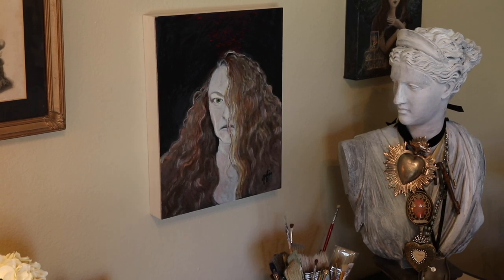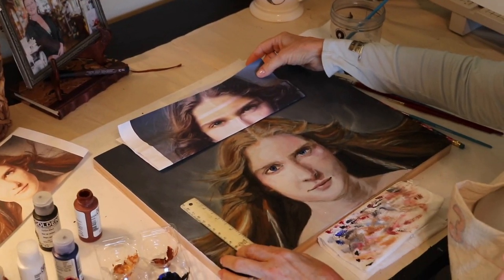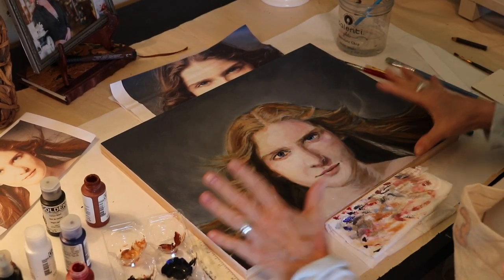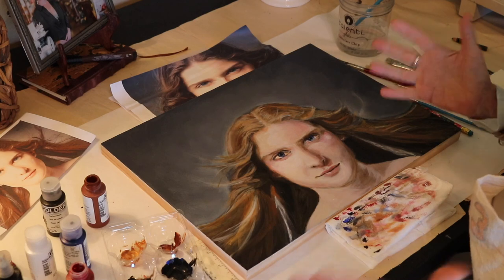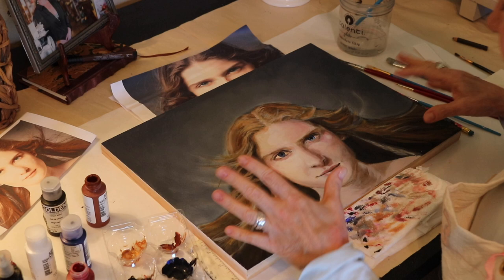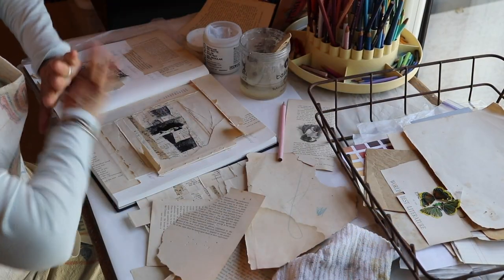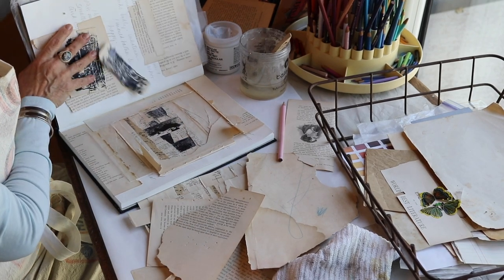I'm working on another portrait — this is my friend Ella. It's not quite finished; I took it off the wall to work on the table because I'm doing really close, fine detailed work and also putting lots of layers and glazes in, so I need to be able to see it up close.